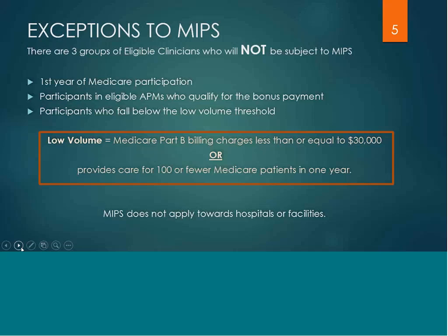Again, MIPS does not apply towards hospital or facility charges.